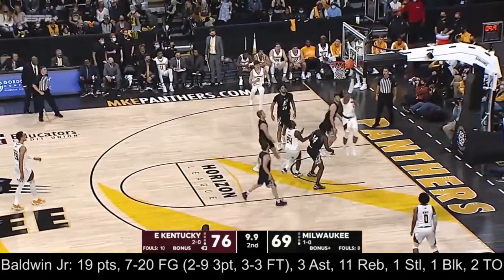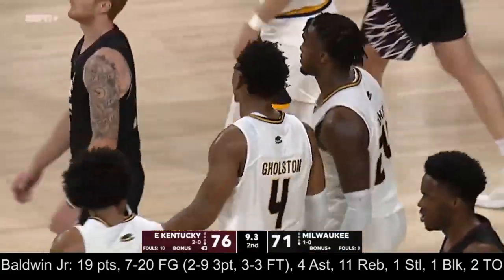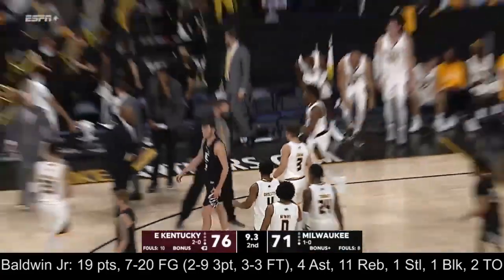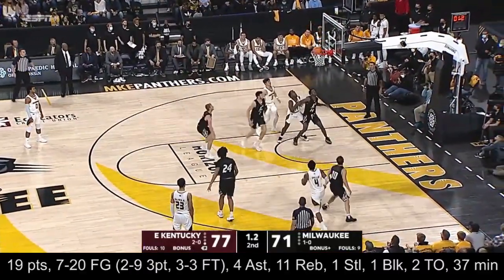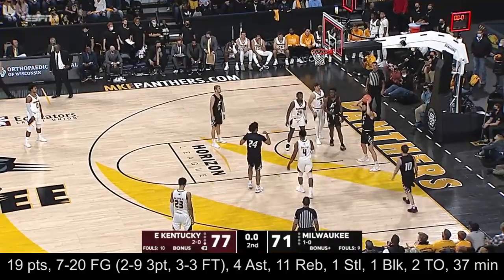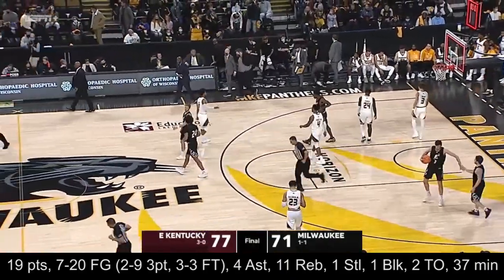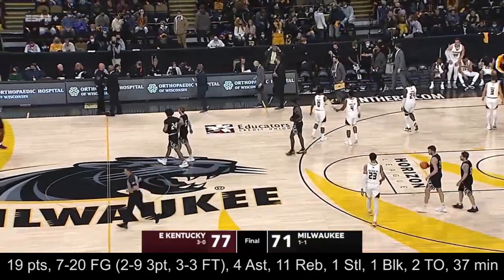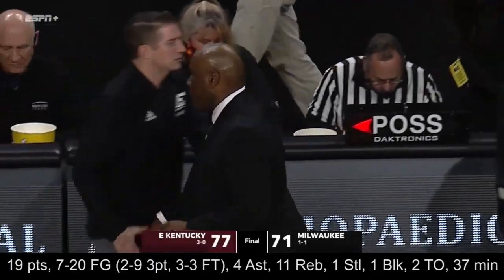Baldwin to Golston, driving, scoring — five-point game. Nine point three left. Pat Baldwin will take his final timeout. Here comes Golston quickly, four seconds — pull-up two, no good. Rebound EKU, and this one is over. Panthers fall in the home opener by a final of 77 to 71.